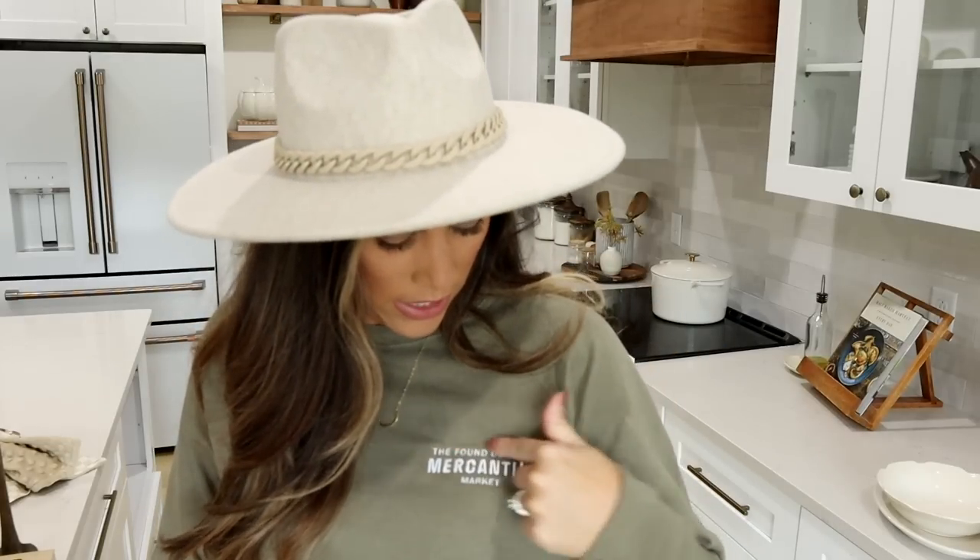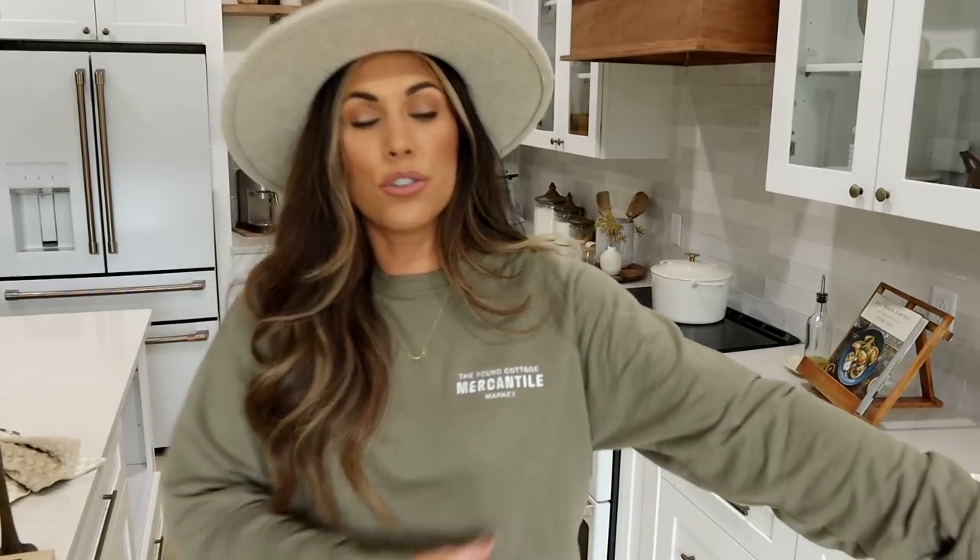The last thing I got from the market was this sweatshirt. It was in Liz's booth — the Found Cottage. I just wanted a little souvenir. It says 'The Found Cottage Mercantile Market,' just embroidered in a green color. I did size up to a medium so it would be oversized and it's super comfy and lightweight — I'll be living in this this fall.